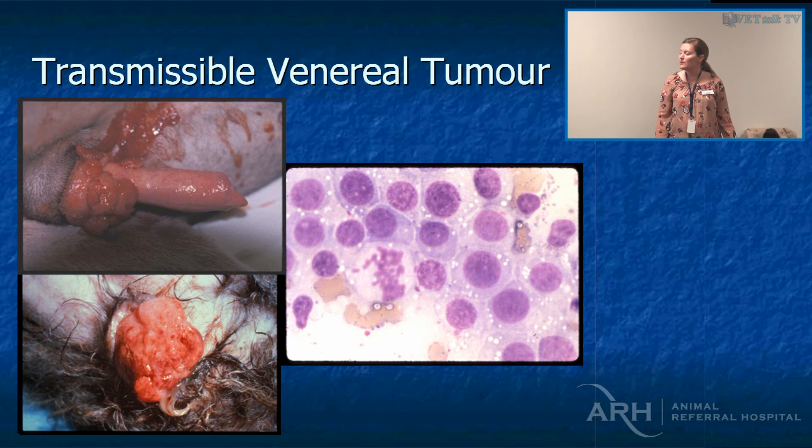Cutaneous lymphoma can look like atopy — it can really look like anything — and it's probably by far and away one of the tumour types with the longest time to diagnosis, averaging six to eight months. That's because people think it's a skin disease or bacterial infection for so long, and there are lots of treatment trials before we do a biopsy.